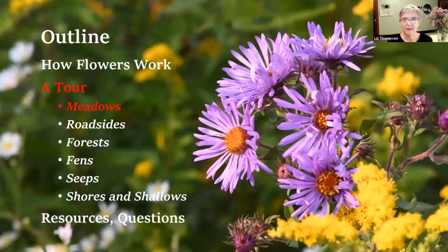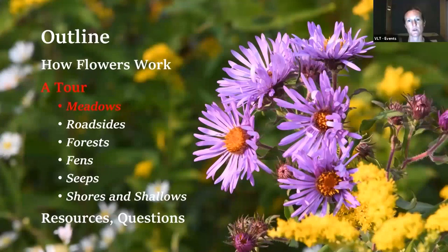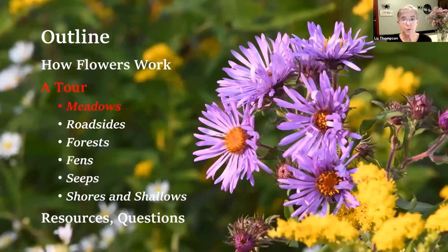I want to stop very briefly to see if there are any questions. One question came in from Maureen - she's wondering why so many flowers have odd numbers of petals like five or seven. Well, there are some with four and some with two, so there are some with even numbers and some with odd numbers. Five is a very common number, but it varies with plant families. For example, fireweed is a member of the evening primrose family, which always has two or four petals. It has to do with how the flowers evolved over time.